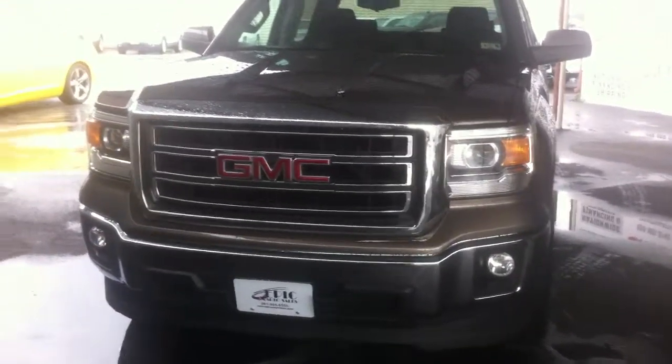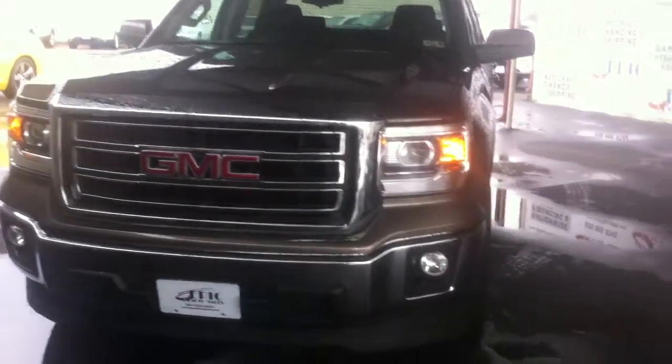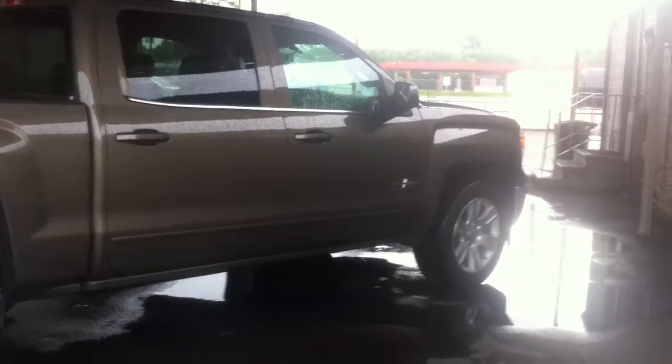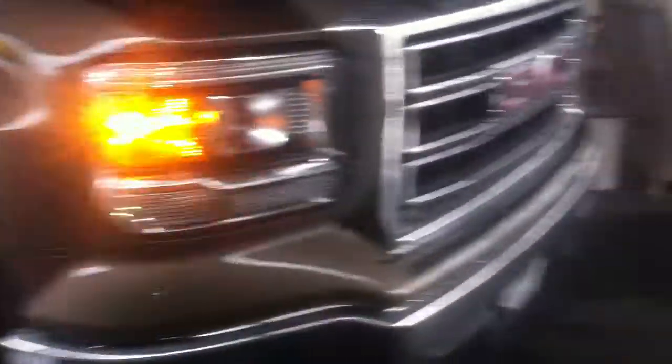It's a very beautiful car. One of the features that I like — it does have the remote start, so you can turn it on during rainy weather days like today. It is a Texas edition. Texas edition signs right there. I love the headlights and the grill.